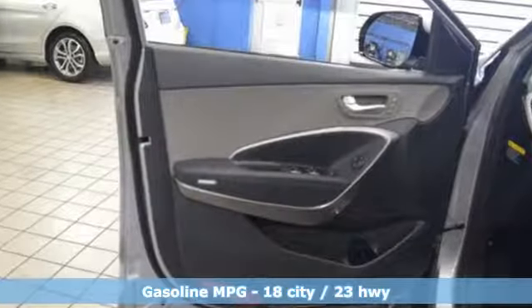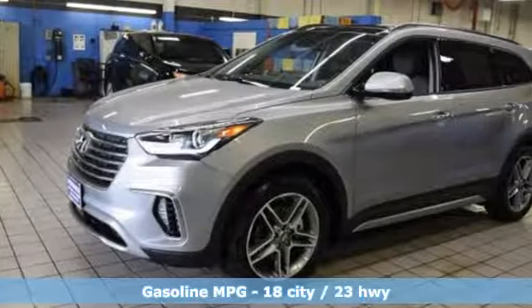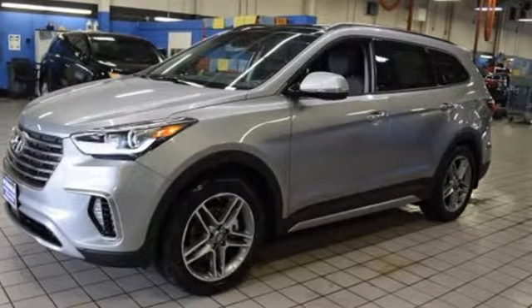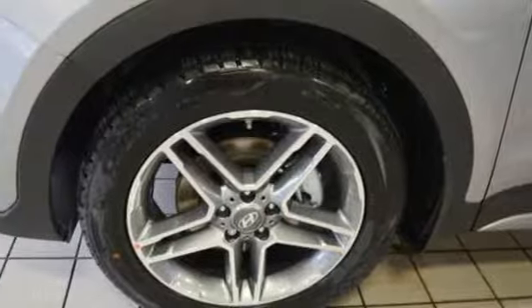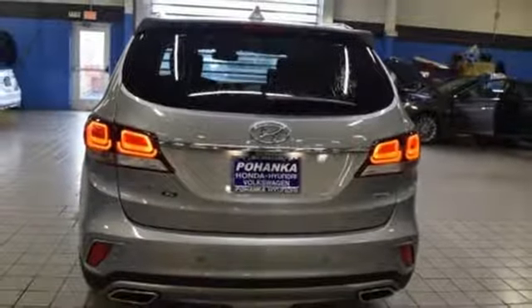Automatic transmission, heated and ventilated leather bucket seats, streaming audio, rear parking sensors, dual zone climate control, power heated mirrors, external memory control, hands-free lift gate, doors and push button start proximity key, and V6 engine.